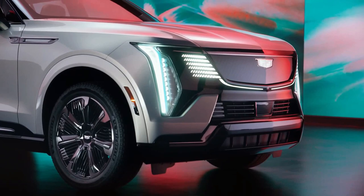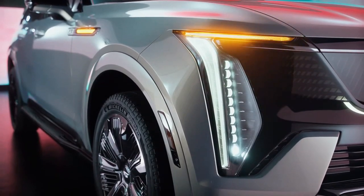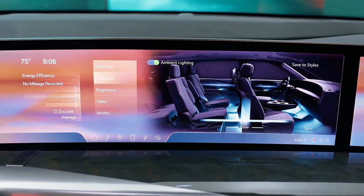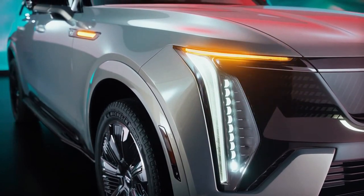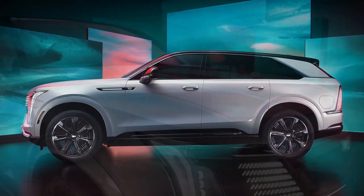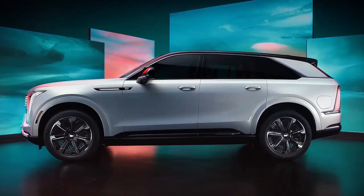The Escalade IQ serves as an antonym to the current gas-only Escalade V, powered by a supercharged 682-horsepower V8 that gets an EPA-rated 11 miles per gallon in the city. Cadillac's range goal for the all-electric Escalade IQ is 450 miles, which is more than the GMC Hummer SUV and Silverado EV that it shares a platform with.